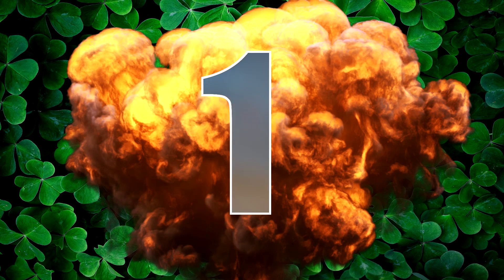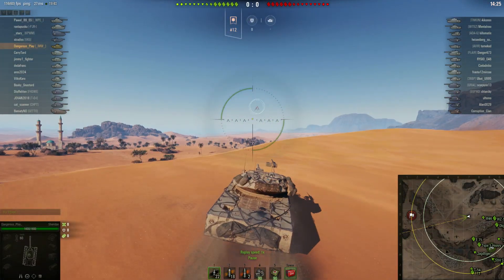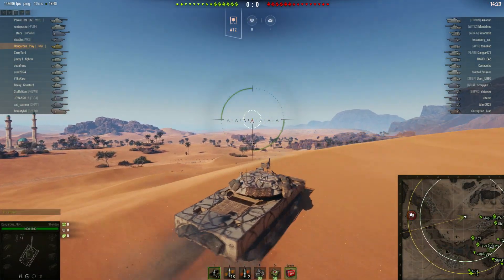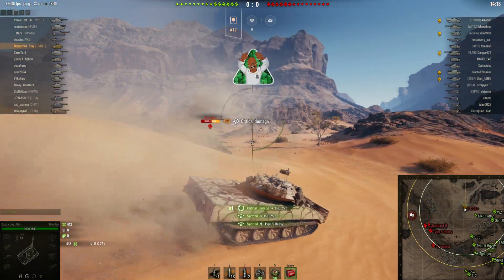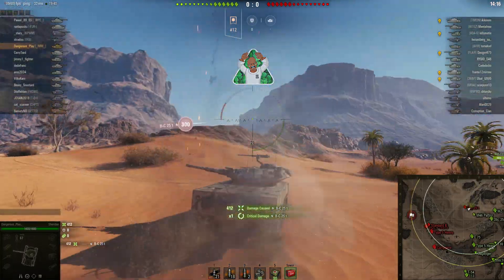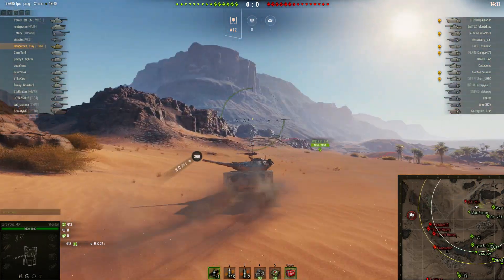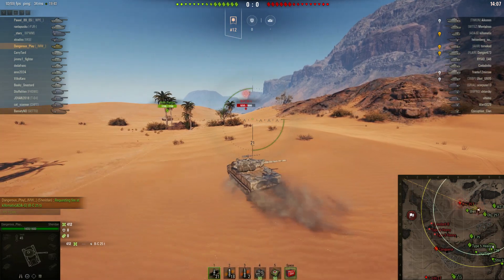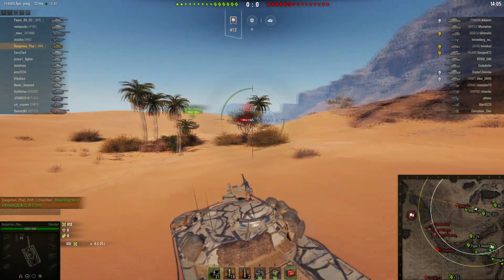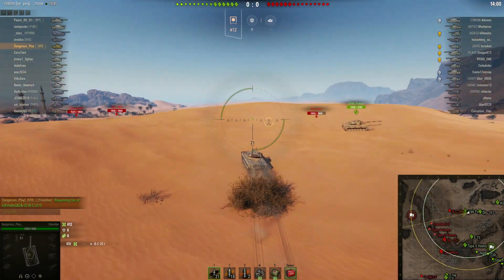The moment you've all been waiting for — the number 1 spot. The tanks that deserve to be buffed the most are tier 10 light tanks. I had to dedicate the number 1 spot to five tanks at the same time because they all suffer from the exact same problem. Do you guys remember the hype when Wargaming first announced that we would get tier 10 light tanks? When the update finally came, we were left with nothing but disappointment — because instead of giving us the ultimate light tanks we were all so hyped about, they gave us sloppy, half-downgraded mediums.